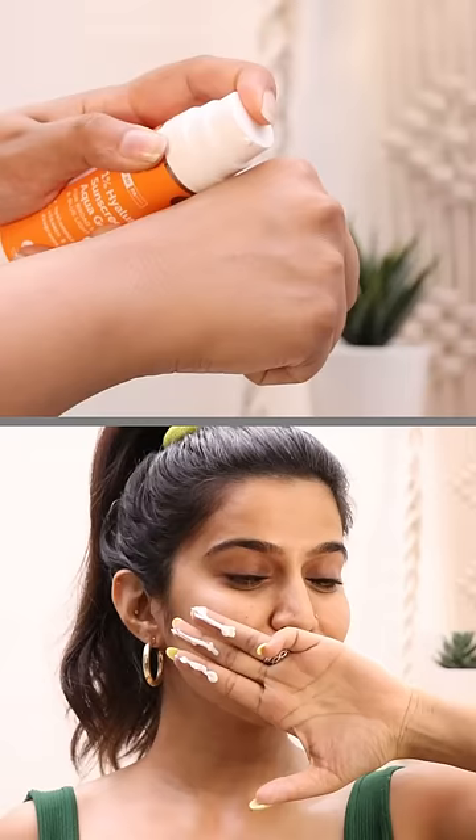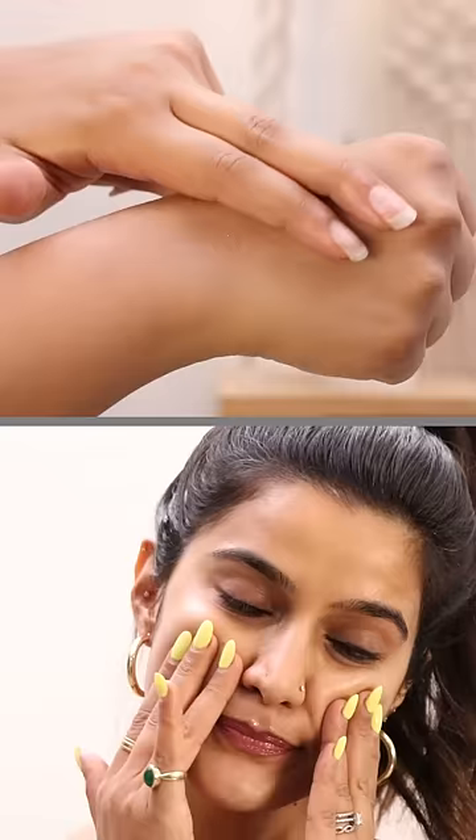Oh my god, they say it blends like a dream. The consistency is so light, and also SPF 50 gives maximum protection.